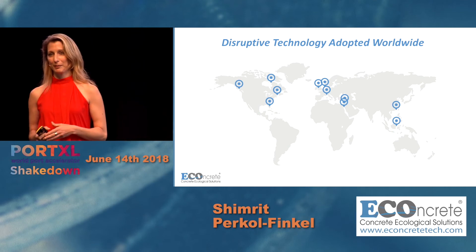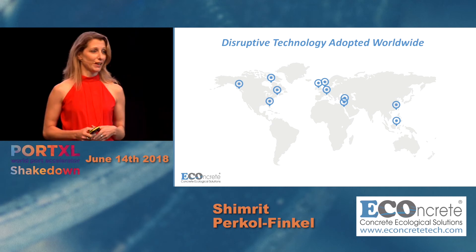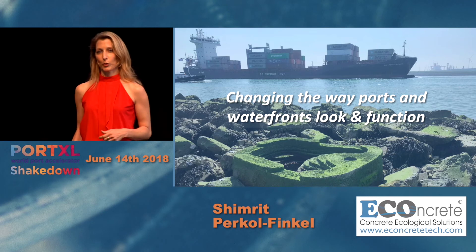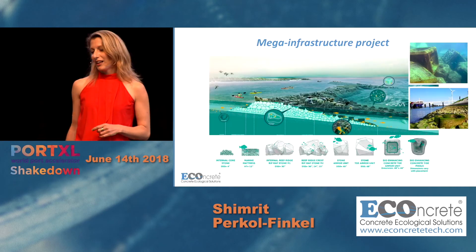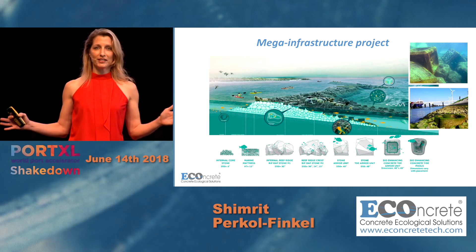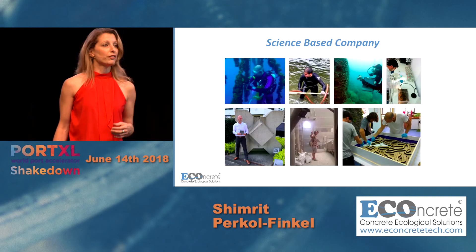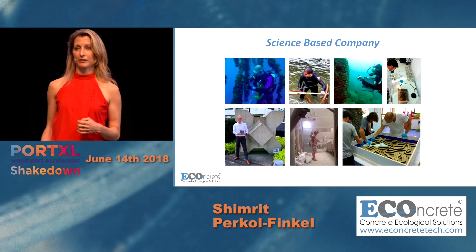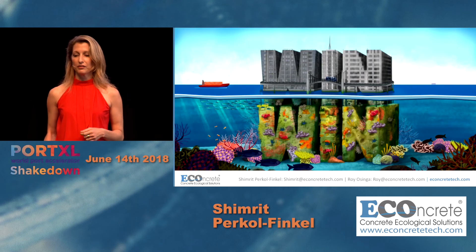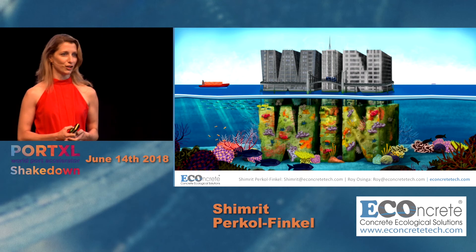Our products have been successfully implemented in the US, in Europe, and very soon also in Asia. We are changing the way our ports and waterfronts look and function. The company is now shifting from demonstration installations to fully-scaled mega-infrastructure, backed by a strong science-based multidisciplinary team that helps us innovate and revolutionize a very conservative field.